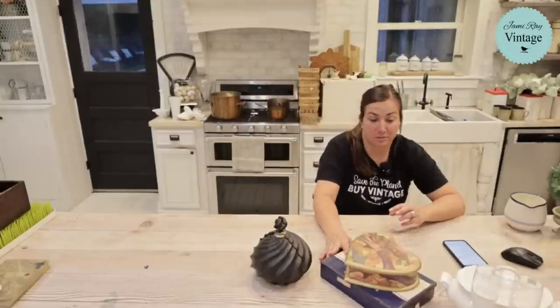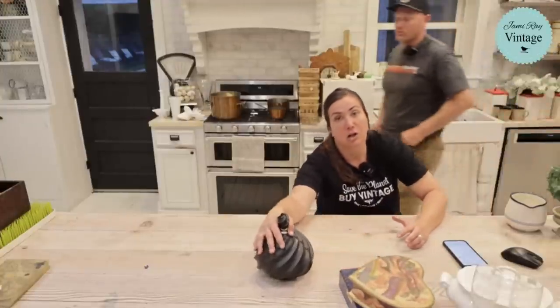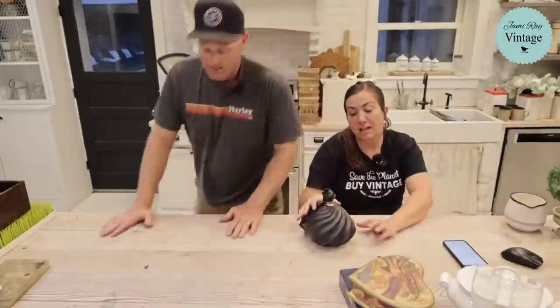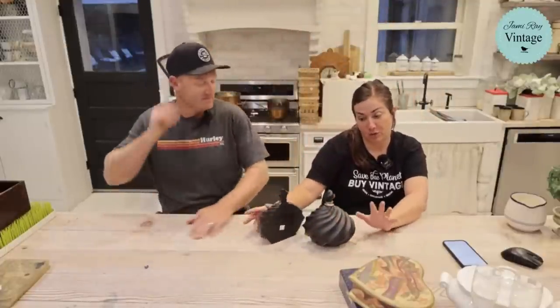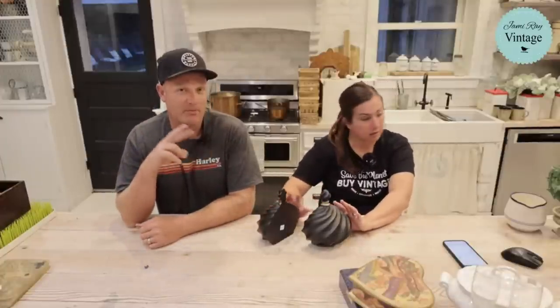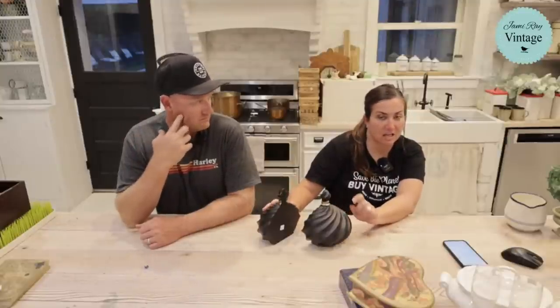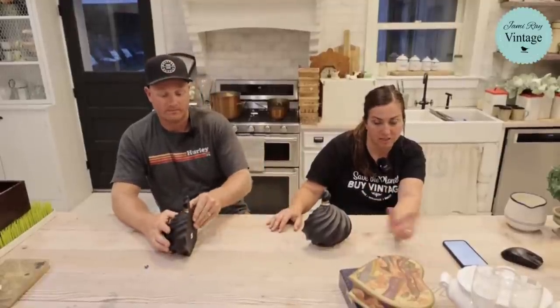For Father's Day, I finally agreed to get a side-by-side UTV — Zeb got the mama jamma of all side-by-sides this week. We're calling it a Father's Day present even though it's mostly for work. He's already hauled wood and feed with it. It'll be in the next vlog. We're going to mostly use it to develop our 40 acres.